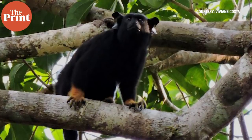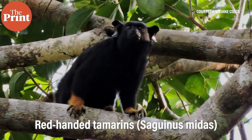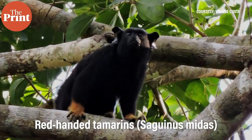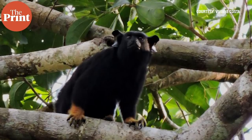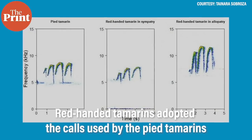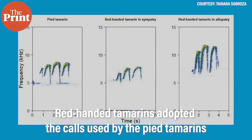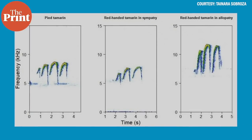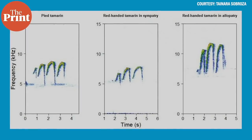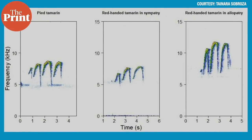Much of their range is around the city of Manaus, while red-handed tamarins are found throughout the northeastern Amazon. The researchers found that when groups of red-handed tamarins entered territory shared with pied tamarins, the red-handed tamarins adopted the long calls used by the pied tamarins. Red-handed tamarins have greater vocal flexibility and use calls more often than pied tamarins. The scientists believe they might alter their calls to avoid territorial disputes over resources.